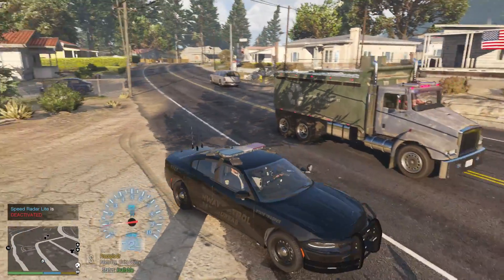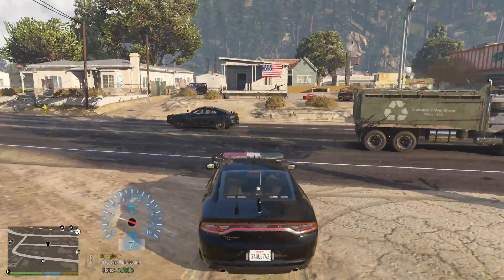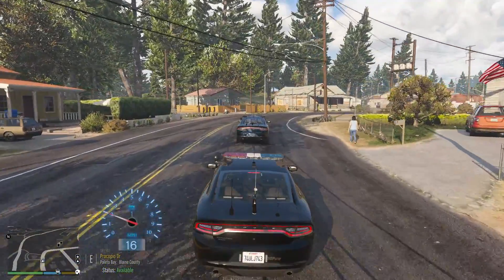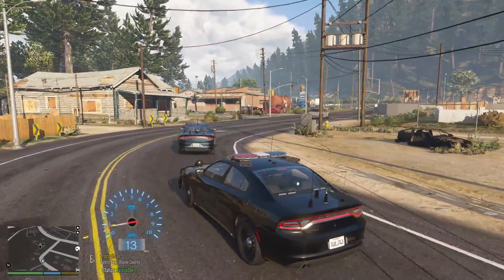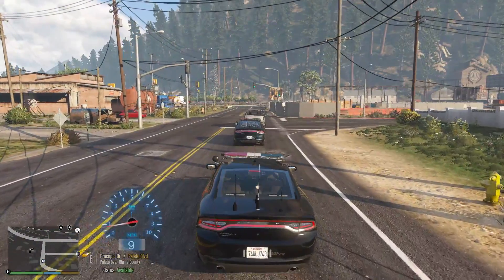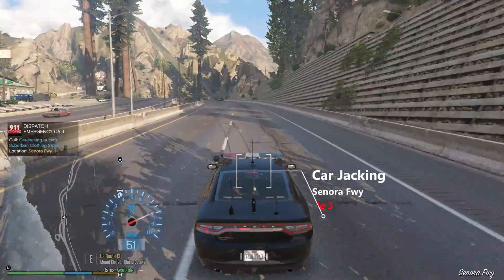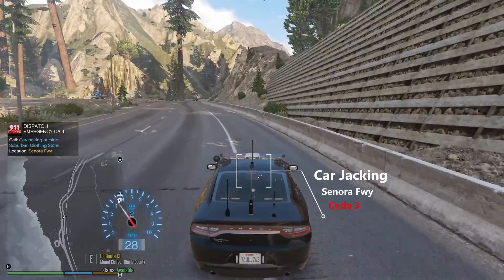I'm going to do some more of these calls because that call right there is pretty phenomenal. I like that — panic alarm from another officer. Let's get out there again guys and see what else we can get into. So the actual callout pack — it sounds like it should just be a bunch of pursuits, and it does have pursuits, but it has a lot of other calls as well. I'm going to see if I can trigger at least one of those other calls here in just a little bit. Let's head on US Route 1, maybe we'll catch a little bit of radar if we need to. Carjacking outside suburban clothing store on Sonora Freeway — that's right up here. Dispatch, responding code 3.